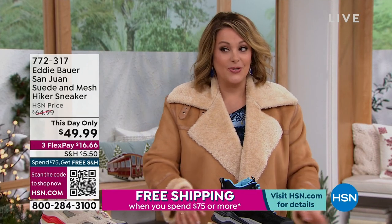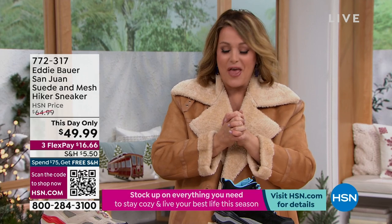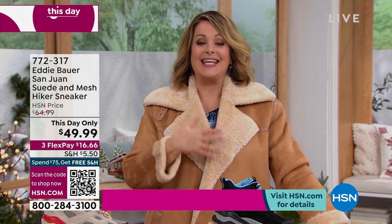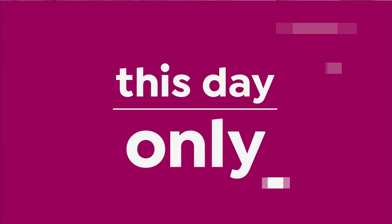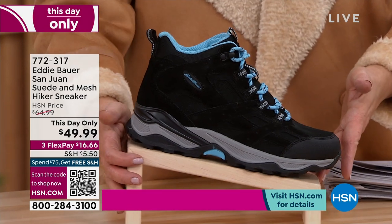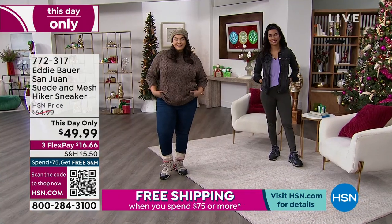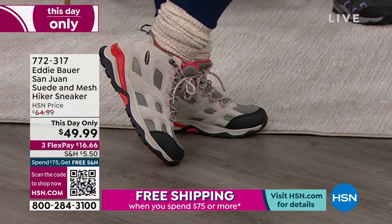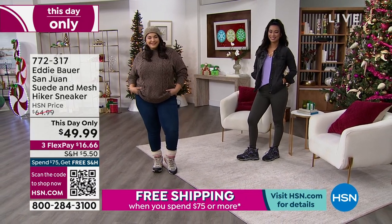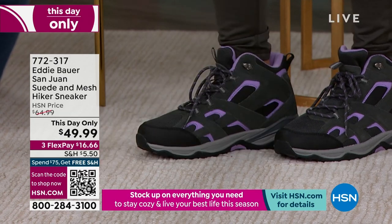We're moving on, and we're going to do this day only. Because our today's special is so very limited, our managers and buying team dropped in another goodie from Eddie Bauer — a brand around since the 1920s that specializes in outdoors and connecting with nature. Right now little hiker boots are all the rage, but this is a hybrid — a hiker sneaker called the San Juan. It's genuine suede and mesh, available in khaki coral, Castle Rock, and black with blue. Medium and wide widths, whole and half sizes.